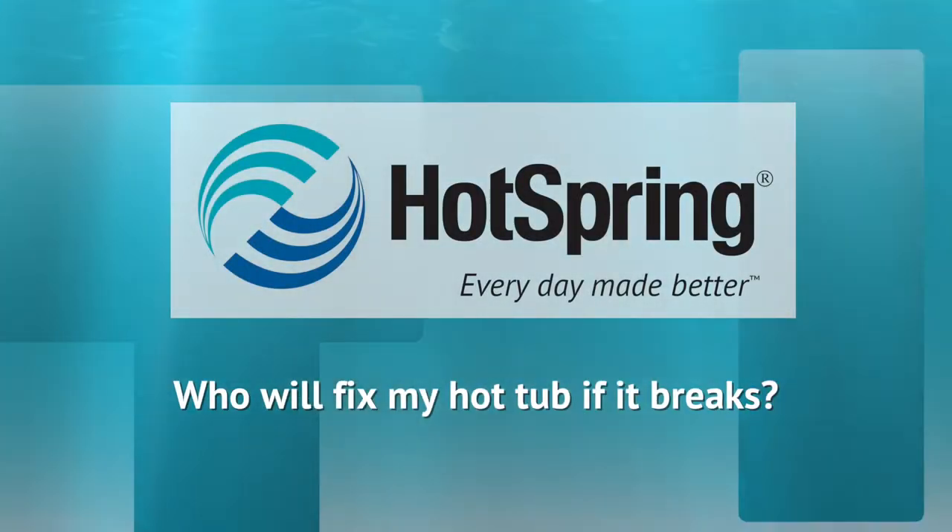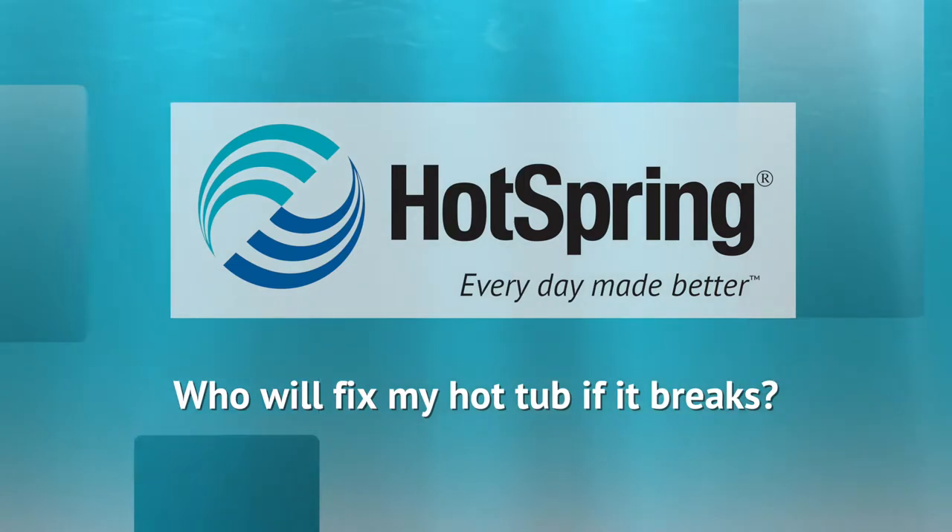Some people enjoy do-it-yourself projects. When it comes to servicing your hot tub, it may be best to leave it to the dealer. If something goes wrong with your hot tub due to a defect, you'll most likely be covered under the manufacturer's warranty. This can depend on what brand you purchased, the length of warranty coverage, and how long you've owned your spa.